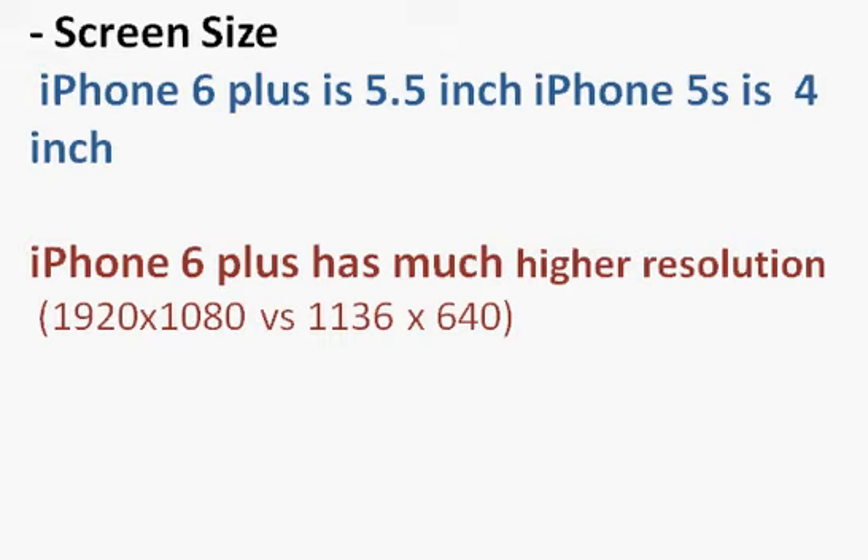A 4-inch screen means about 16 square inches, while 5.5 inches gives you roughly 28 square inches — that's almost double the area. So iPhone 6 Plus has a lot more screen area for typing, viewing videos, pictures, or anything else you want to do.